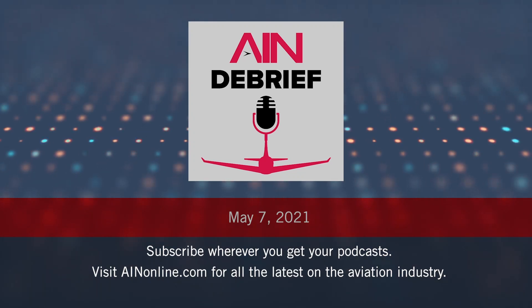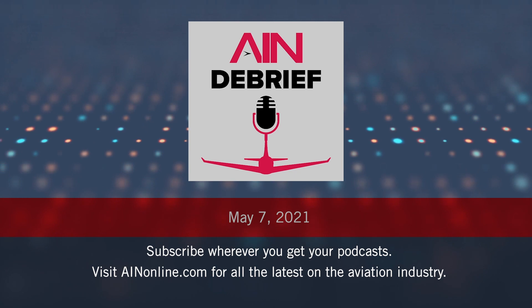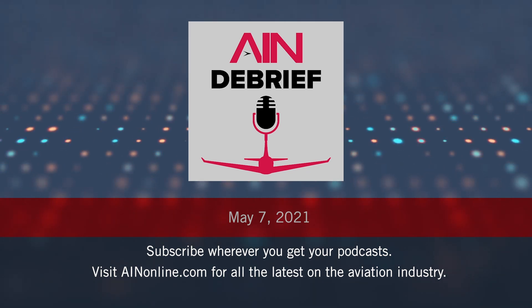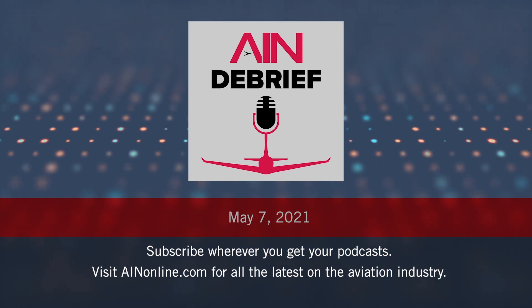Welcome to AIN Debrief, where we take a deeper look at the most important or interesting aviation story of the past week with the AIN editor who covered it. I'm AIN news editor Chad Trotvetter. This week, AIN editor-in-chief Matt Thurberg gives a full briefing on the new Falcon 10X, Dassault's entry into the ultra-long-range business jet market.